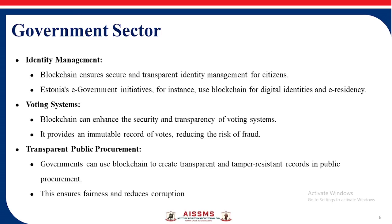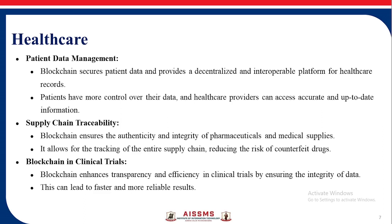Healthcare — Patient Data Management: Blockchain secures patient data and provides a decentralized and interoperable platform for healthcare records. Supply Chain Traceability: It ensures the authenticity and integrity of pharmaceuticals and medicine supplies, allowing tracking of the entire supply chain and reducing the risk of counterfeit drugs. Blockchain in Clinical Trials enhances transparency and efficiency, ensuring data integrity and leading to faster, more reliable results.